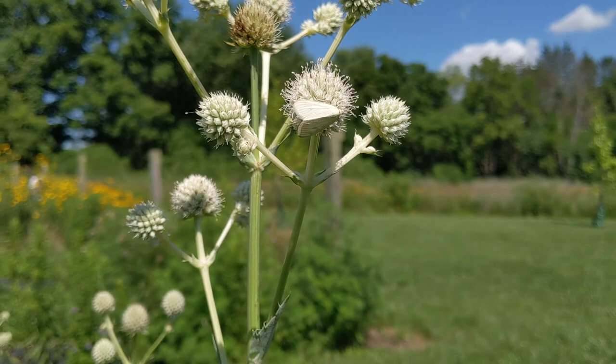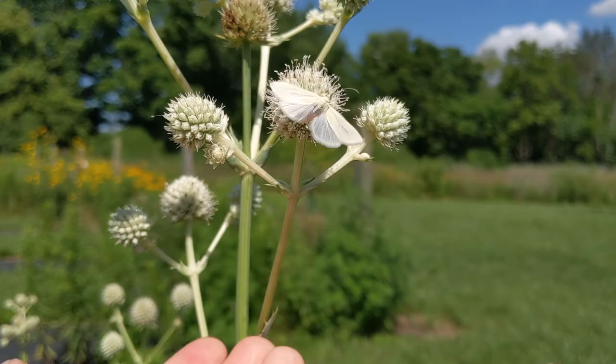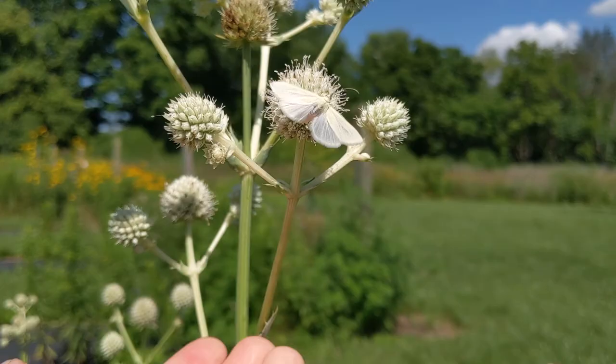Remember, every species has its favorite foods, so be sure to research what your favorite species likes to eat the most. If you plant that, you never know what might show up next spring.